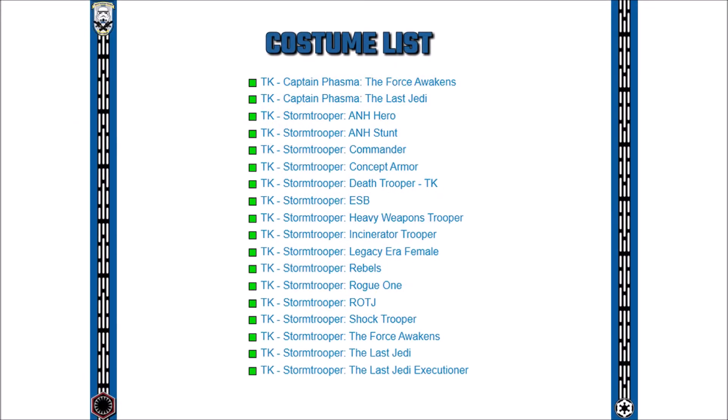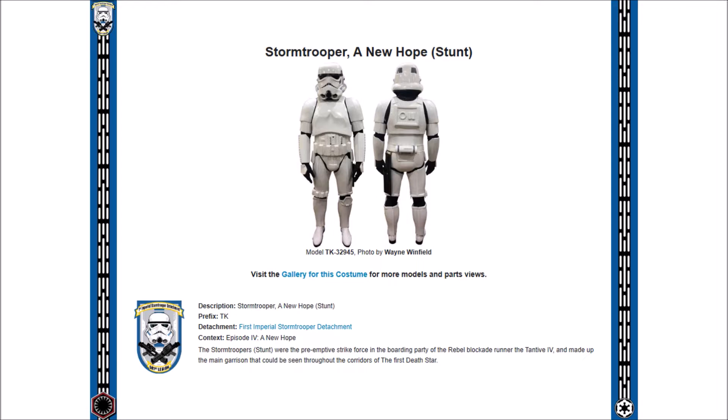The 501st Legion has hundreds of CRLs, or Costume Reference Libraries. Amongst these you will find a list of the costumes looked after by us, the 1st Imperial Stormtrooper Detachment. As mentioned before, the most common Stormtrooper costume is the ANH Stunt armor from Episode 4, A New Hope. So today we're going to take you through that particular costume. Each CRL is a combination of images and descriptions providing the costumer with a comprehensive guide to assembling their armor to 501st standard for basic approval.